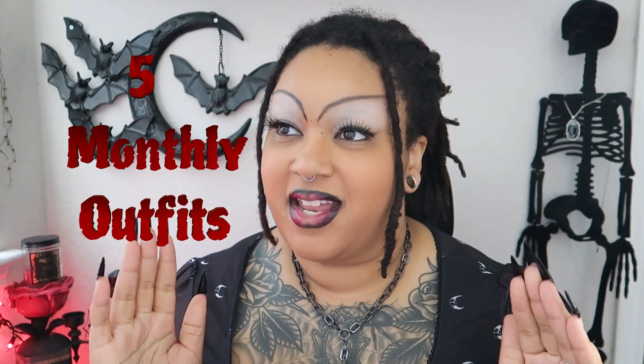Hi everybody, welcome back to the channel, and if you're new here, hi I'm Rich the Goth and welcome in. Today's video we're doing our five monthly outfits and I hope you are ready for this one because I'm so excited to show you some things, so let's just jump right on into it.